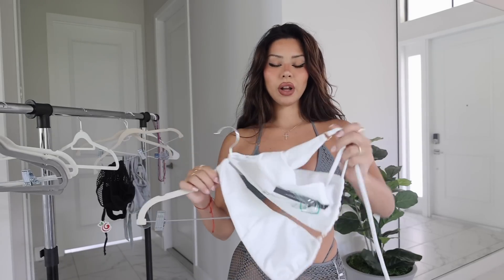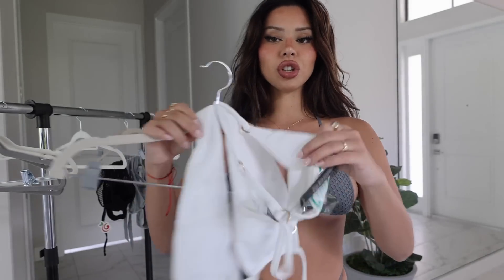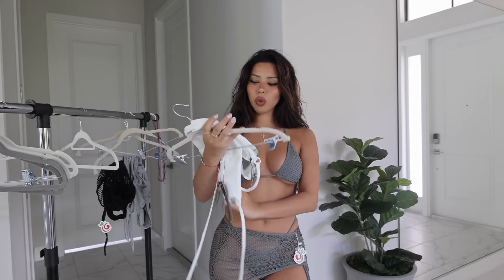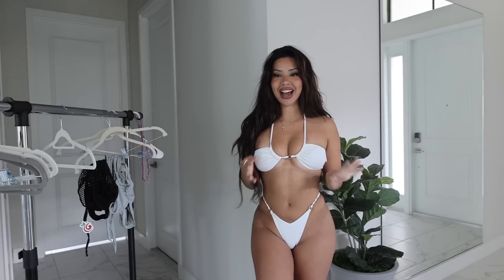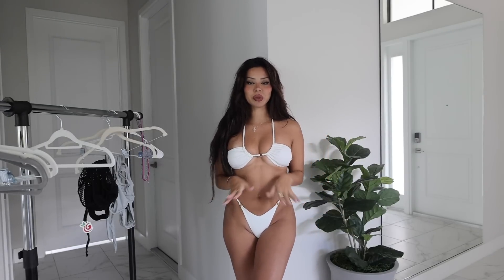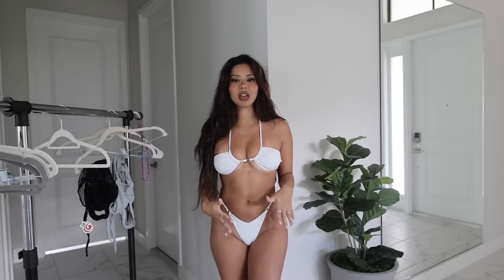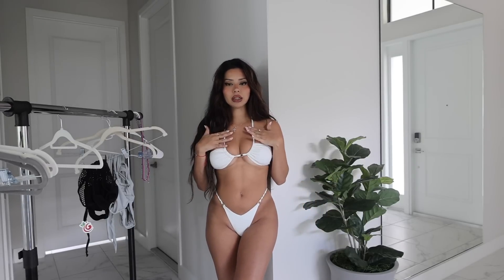Next I'm going to do this white one. This is not mesh — unlike the others which have that mesh material, this is just solid, nice thick white with gold detailing. Really excited to try this on. Pretty sure you can wear this a couple of different ways. Oh my god guys, I was not sure about this one at first because I wasn't sure how it was supposed to be tied. I did tie it like this — I'm sure the thicker part is meant to go up here, but I felt this is a little bit sexier.